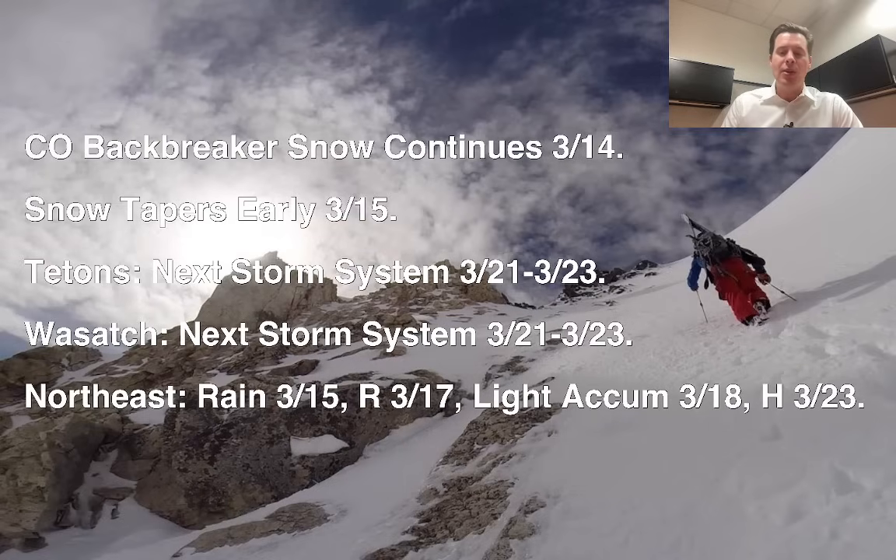Looking at the pattern, once this thing gets cut off, we're in a dry pattern for most of the Intermountain West and north into the northern tier. We have to wait for a pattern change, and that doesn't come until around 3/21 through 3/23 for the Tetons, the Wasatch, Idaho, Montana, British Columbia, and the Pacific Northwest. So it's going to be a waiting game for about a week.